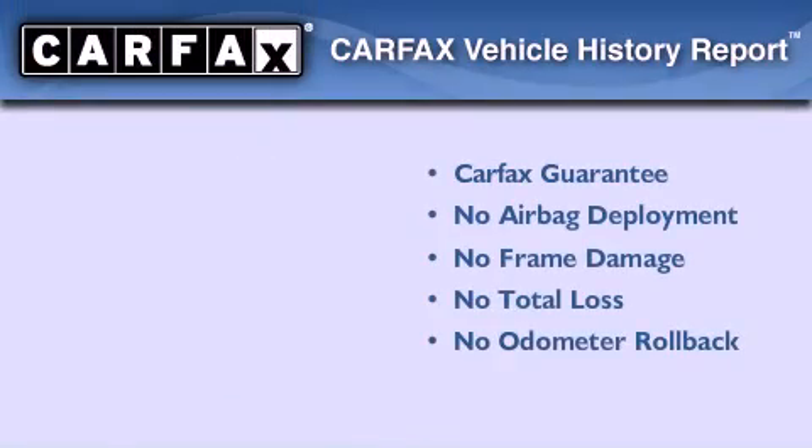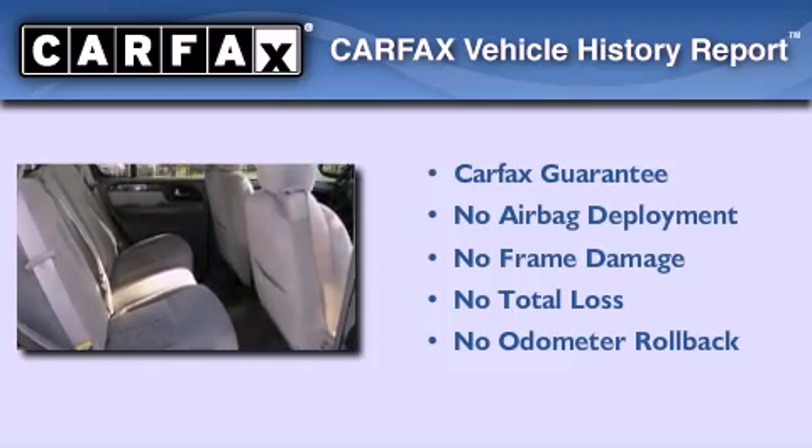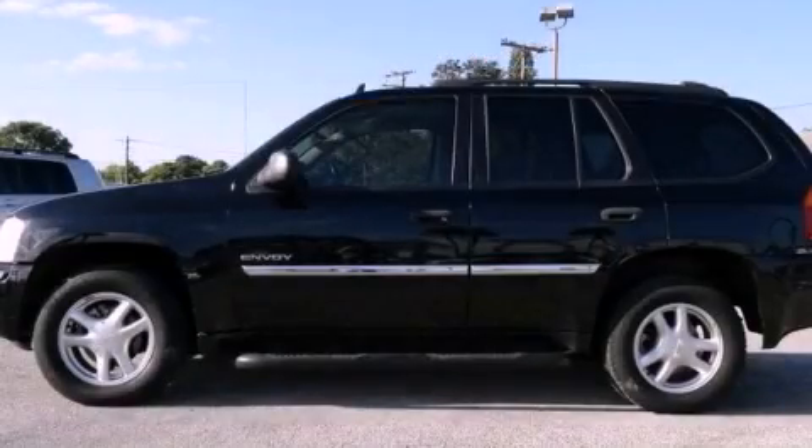Not to mention that this GMC qualifies for the Carfax buyback guarantee. Stop by today and test drive this automobile for yourself.